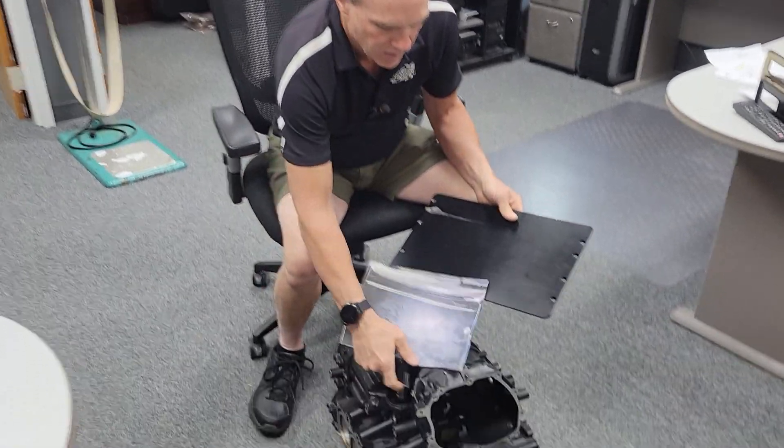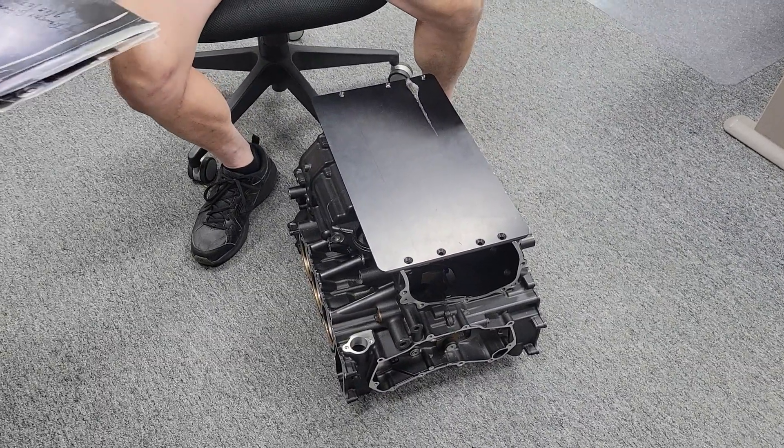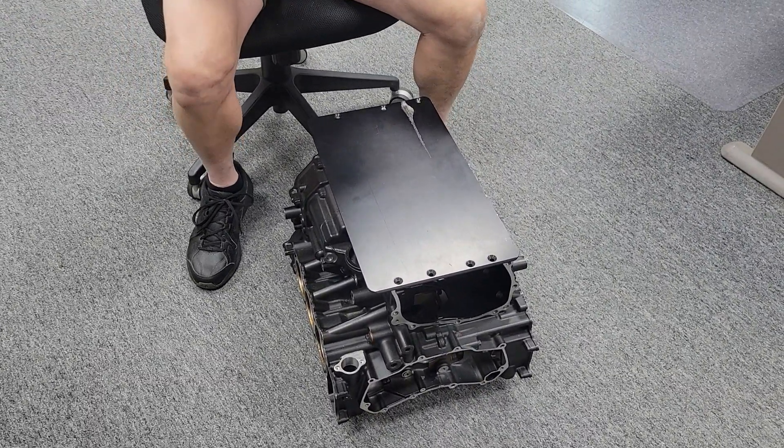So this plate sits oriented — that's the front of your motorcycle — and here's one that we got.